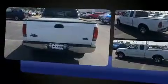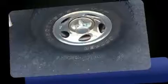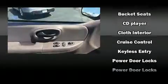intermittent wipers, a rear step bumper, a front bench seat, and more. Audio features include an AM/FM radio, a cassette player, and four well-positioned speakers. Ford ensures the safety and security of its passengers with equipment such as dual front